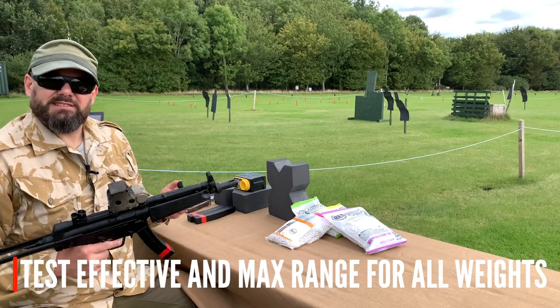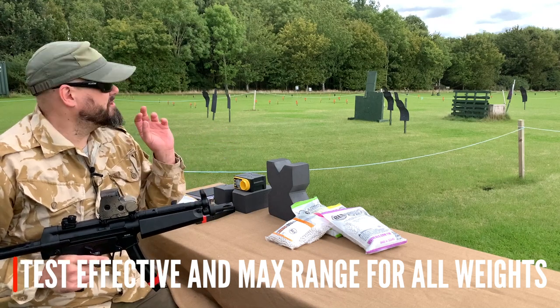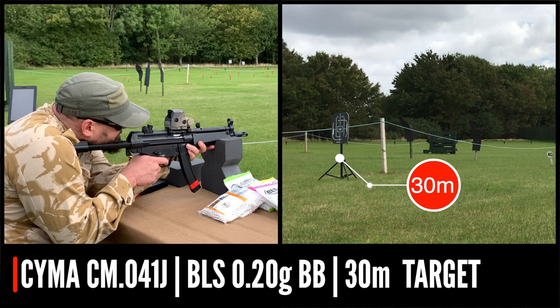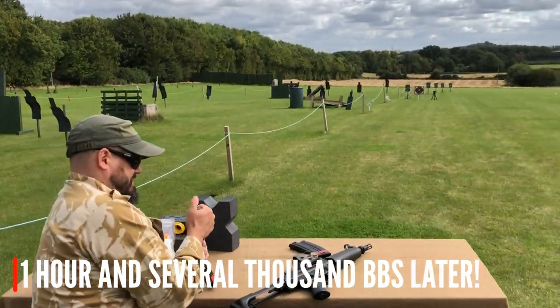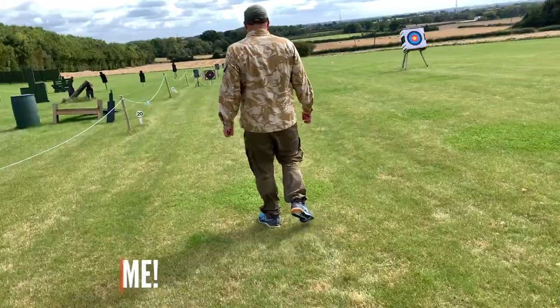We'll do the effective range test. The effective range test is 5 out of 10 shots on the torso-sized target, which luckily is the size of the attack center target. We're really just going to measure the group size. All right, let's see.